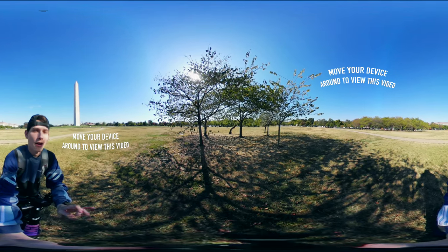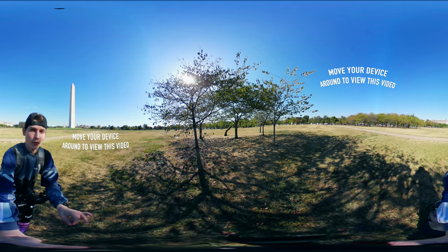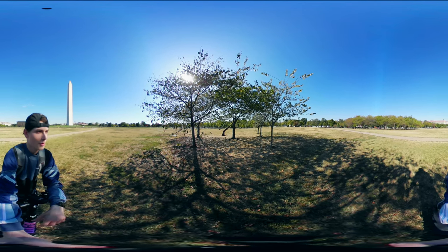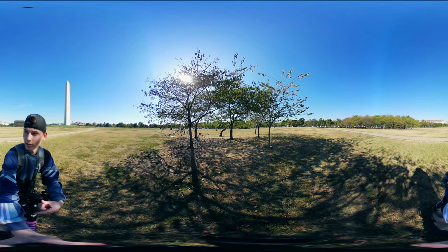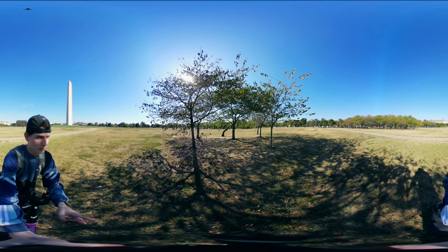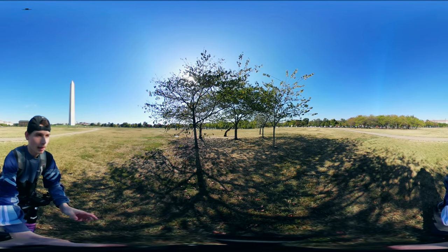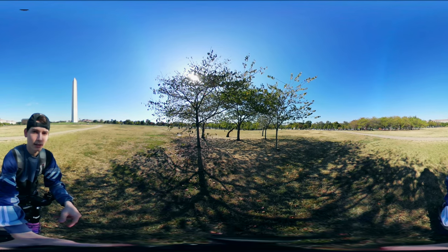Hey, what's up you guys, welcome to today's very first 360 virtual reality vlog. It's been done before but I've never tried doing one myself, so I thought it'd be pretty interesting to try out. Today we are in Washington DC, right by the Washington Monument right behind me. To my right and behind you guys is the White House, and that way towards the west is the Lincoln Memorial and the reflecting pond. To the east behind me is the state capital, so we're going to be visiting all these places today in this vlog.